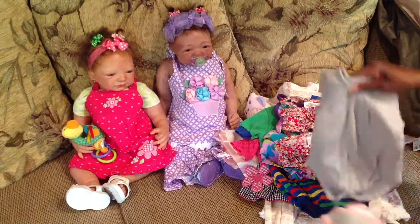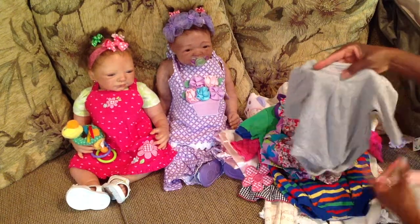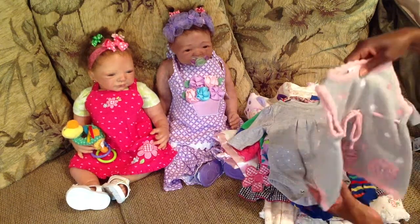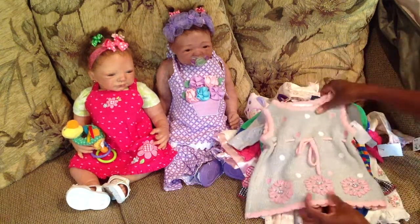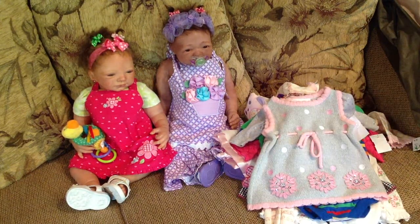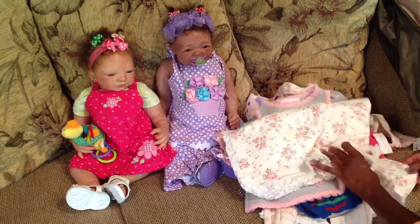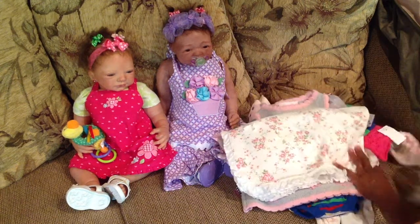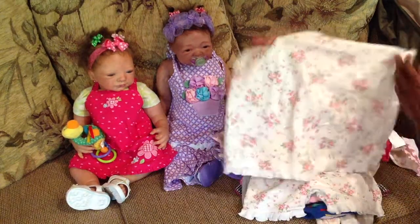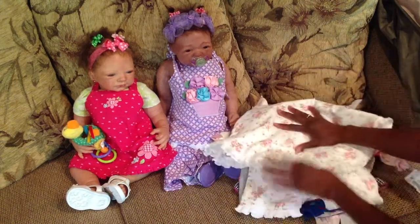And this cute little onesie has tiny little silver hearts on it, to go with this dress for winter with pretty little snowflakes on it. This came with the first outfit — the little onesie. This was all a set and it came with the blanket, which has three little bows on it. Absolutely cute.